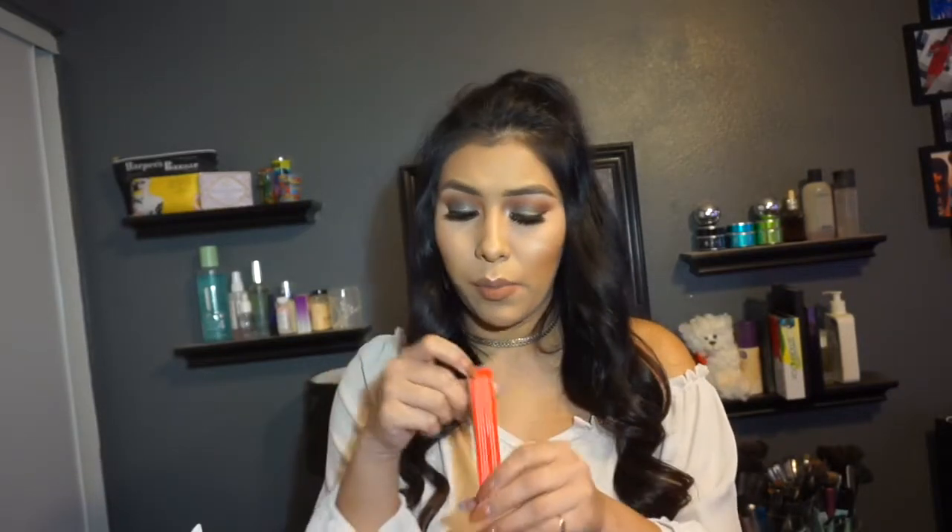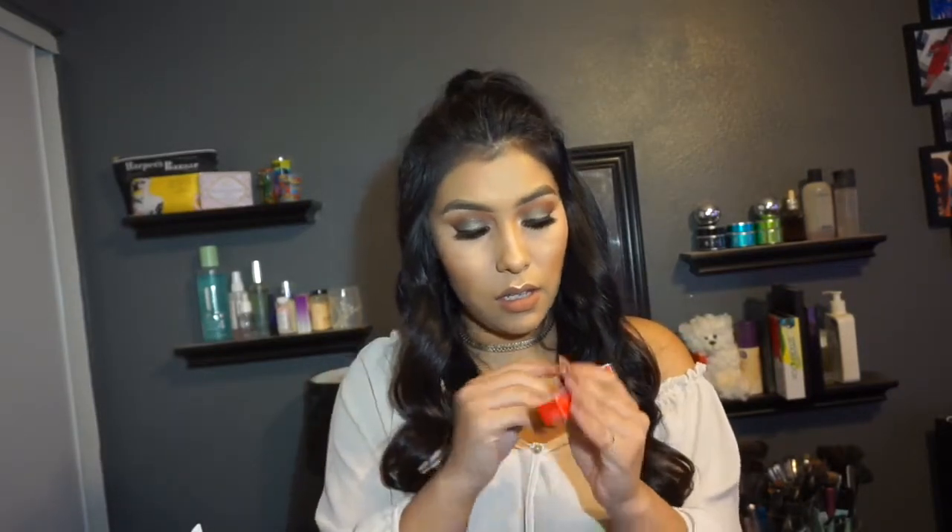Then there's another Mirabella product — this is a lip pencil. It says with fluid line texture, glides on creating a flawless satin finish. Then we got a Milani Eye Tech Extreme Liquid Liner in Black.